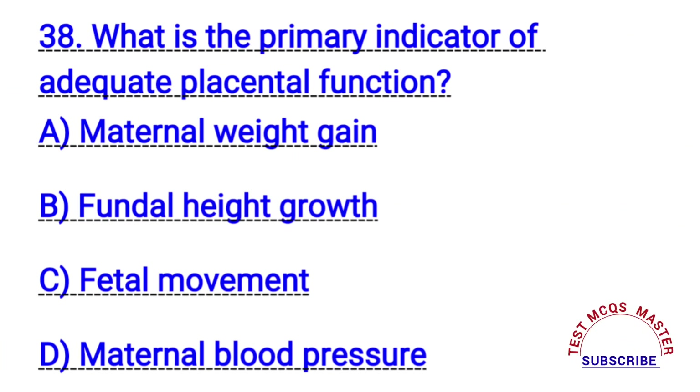Question number thirty-eight. What is the primary indicator of adequate placental function? The right answer is B. Fundal height growth.